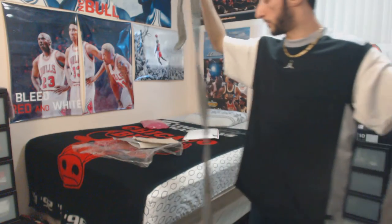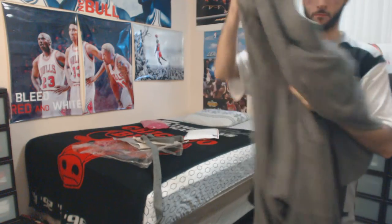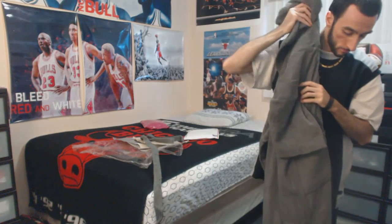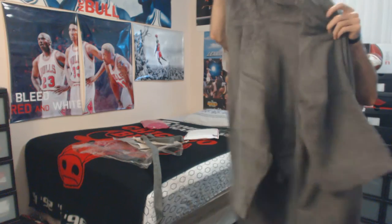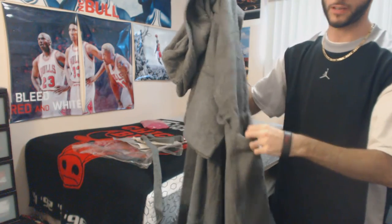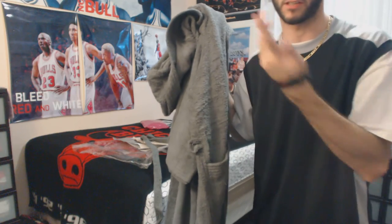It's on the belt rather, but here it is. It has a hood on it, two front pockets. In fact, let me just try this on to give you guys a glimpse of it.